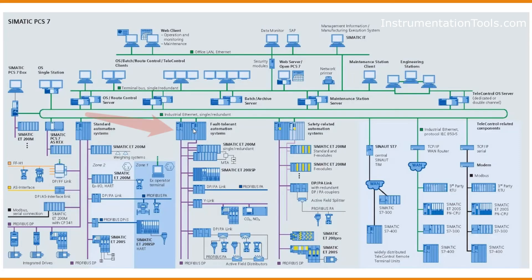As mentioned, PCS7 has safety features and redundant controllers. Here is an example of a fault-tolerant automation system where two CPUs or controllers run in parallel to reduce downtime or faults in the control system.